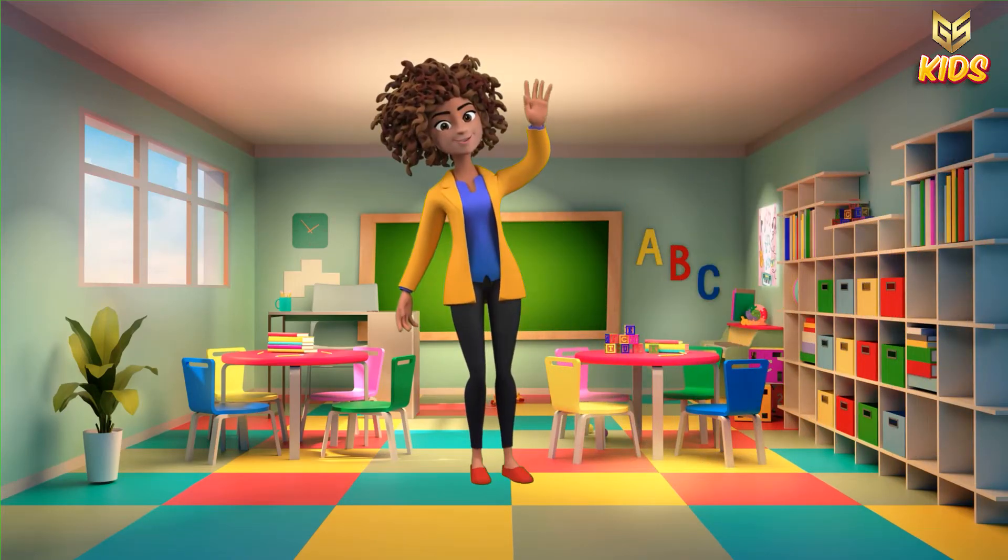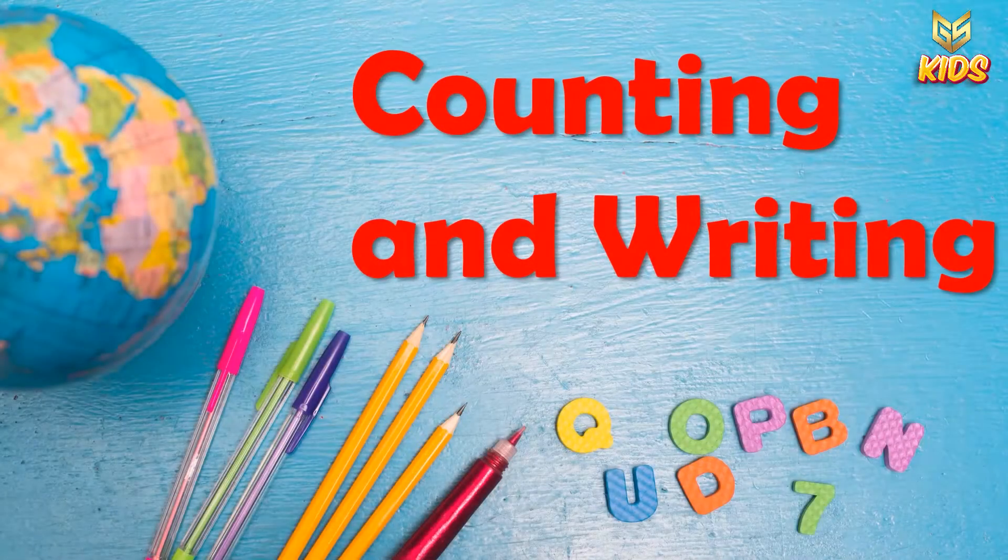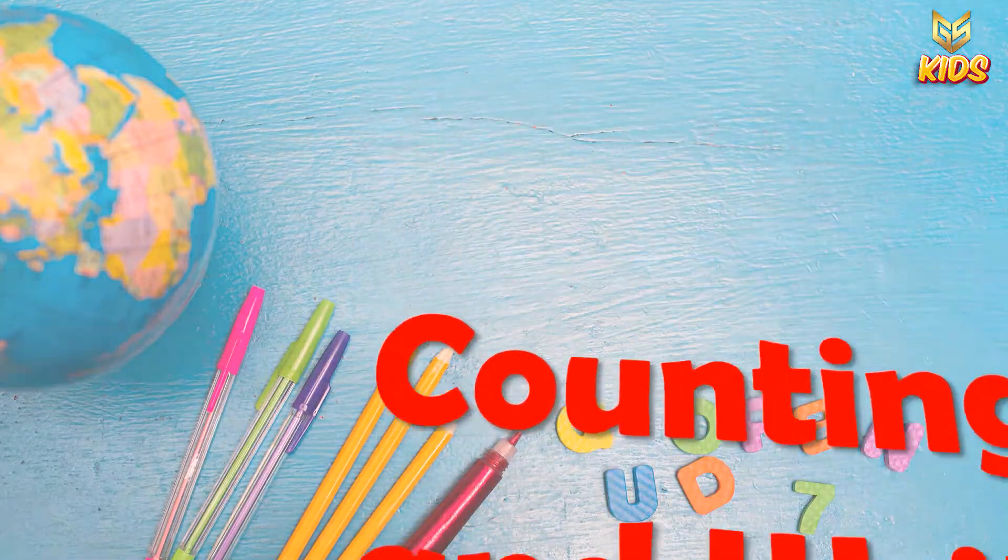Hello kids. Welcome back. Today we will learn about counting and writing. So let's start. Look here.